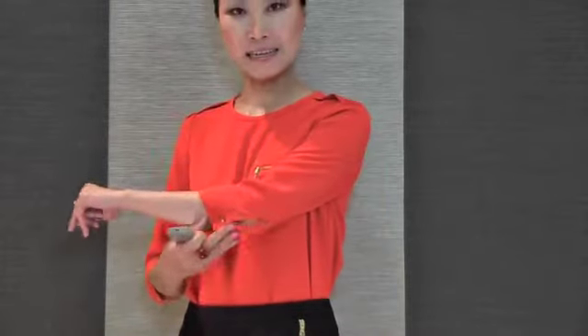I will show you this beautiful blouse details first. This blouse, as you see, is a three-quarter sleeve, very simple round neck. I will zoom it up. See, it's cut just below your elbow and it has a beautiful button. I love this button.